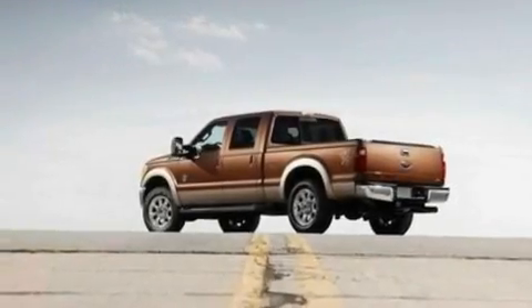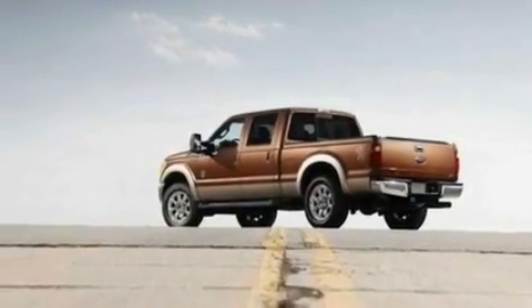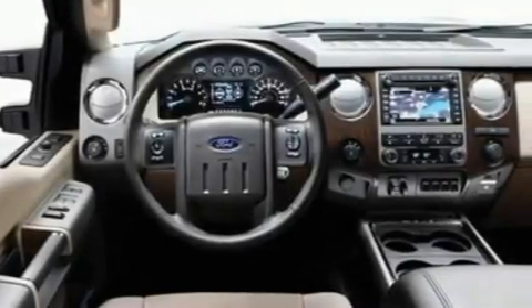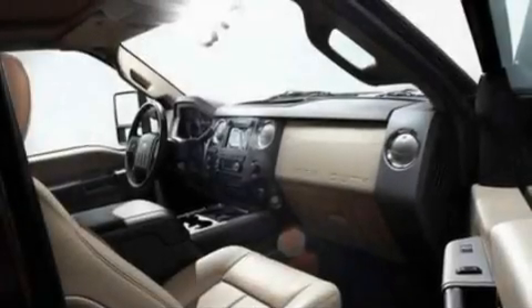Its top features and packages include external temperature display, 17-inch wheels, a traction control system, an anti-lock braking system, side-curtain airbags, door reinforcement beams, and a trailer towing package.